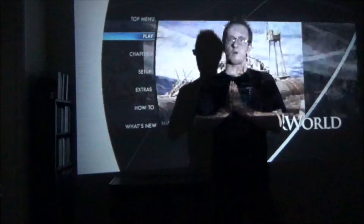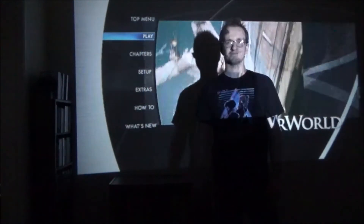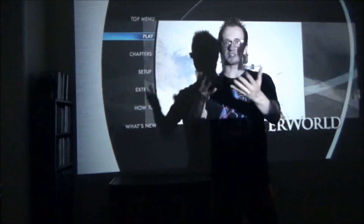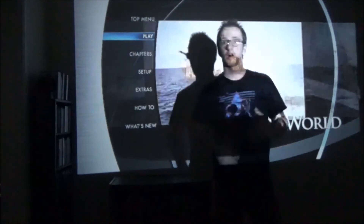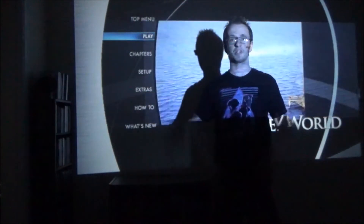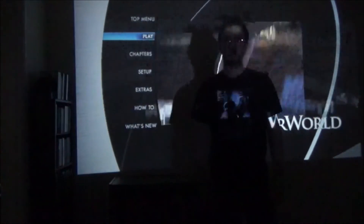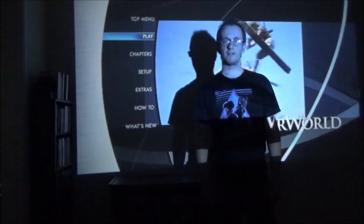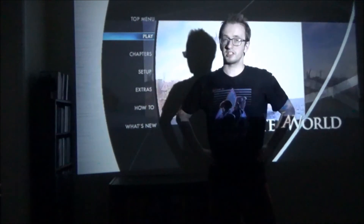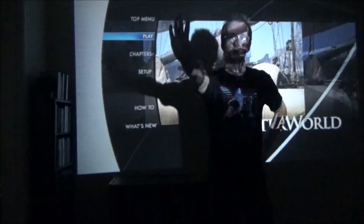Thanks as always for watching. This is what I like to watch movies on when I review something. Comment below and let me know what it is you watch movies on — do you watch it on your phone, on the computer, do you have a projector like me, or one of those awesome 4K TVs in 3D that read you a bedtime story? As always, thanks for watching, comment below, subscribe, and you can check out my books on Amazon. Bye.